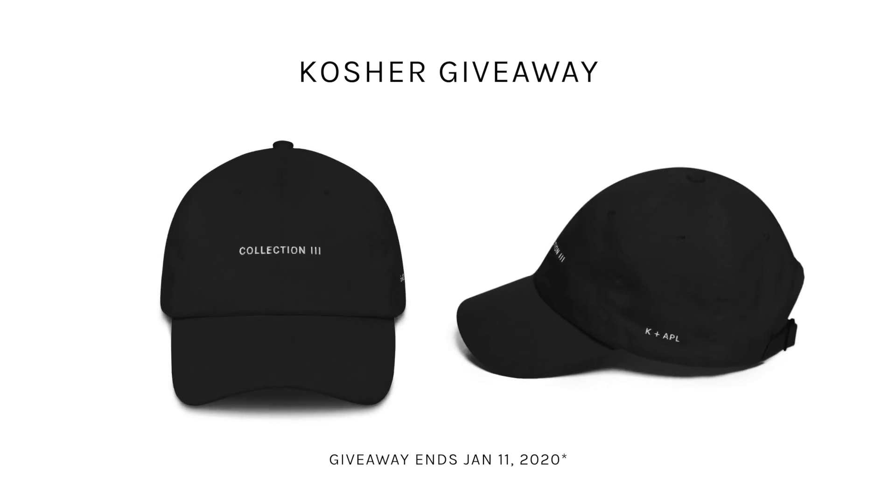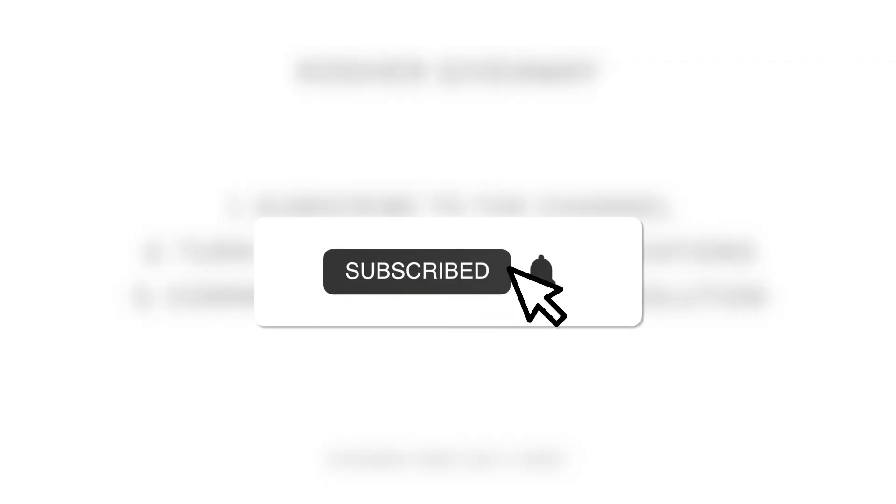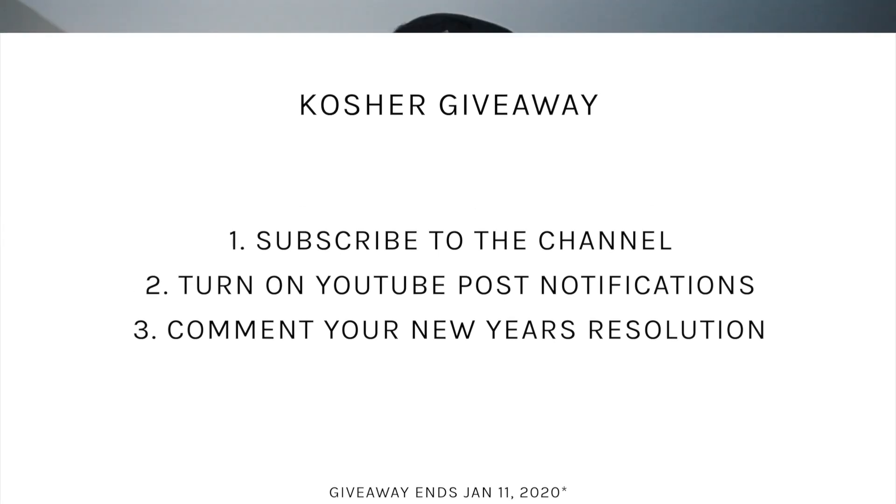I'm actually going to do a YouTube exclusive giveaway — I'll put it on the screen here so you guys can get a visual. The only thing you have to do to enter is be a YouTube subscriber, turn on post notifications for YouTube — I can see how many people turn that on from the video. Then in the comment section below, drop your new year's resolution. Simple as that. You really don't even have to leave this video or follow anyone else. If you're already a sub with notifications on, just drop your new year's resolution down below and you'll automatically be entered. I'll announce the winner within a week — I'll randomly generate a comment and send you the hat. I'll pay for shipping; the hat is free, everything's free.